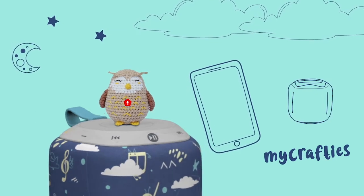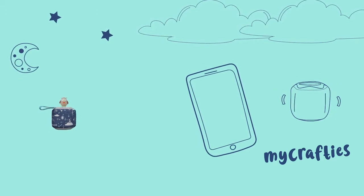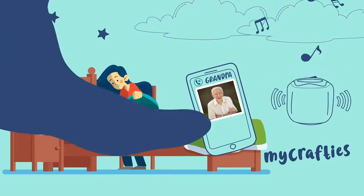And my crafties let family and friends record their own narrations with the StoryPod app. Have grandparents be part of your bedtime routine, even if they can't be there in person. [Grandparent recording]: Hey kiddo, tonight I'm reading your favorite story of all.